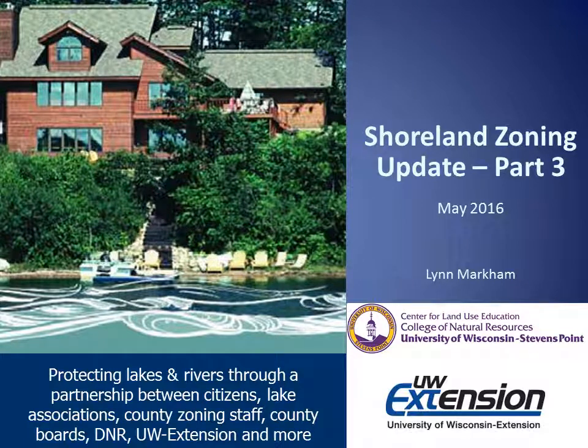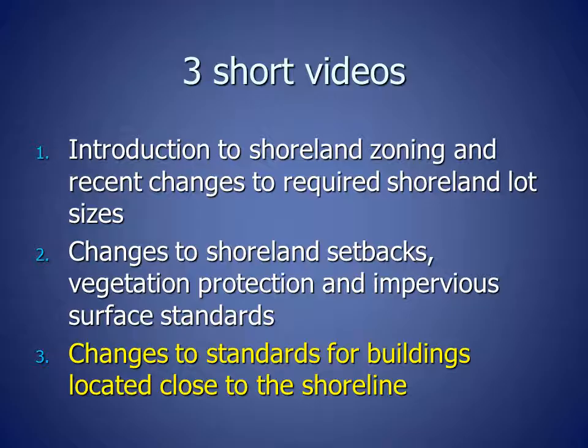Hello and welcome to this Shoreland Zoning Update. My name is Lynn Markham and I am the Shoreland Specialist with the University of Wisconsin Extension Center for Land Use Education located at UW-Stevens Point. The Wisconsin Legislature has made many changes to shoreland zoning in the past year and this three-part video summarizes the changes. This video includes three parts. The first part is an introduction to shoreland zoning and the recent changes to required shoreland lot sizes.